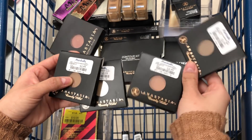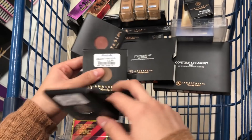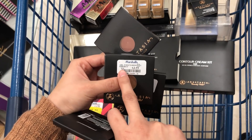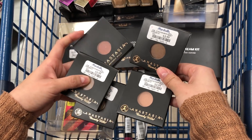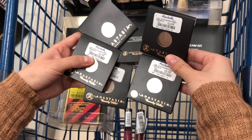I also found all of these individual eyeshadows by Anastasia Beverly Hills — these are $3.99 compared to $5. I think it's a really cool idea because you can buy those little containers and put these in them to make your own custom palette.